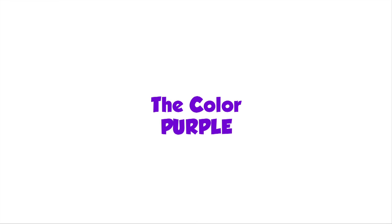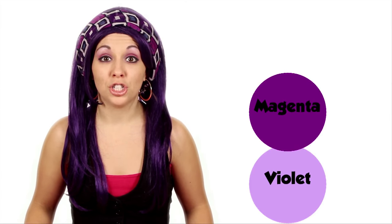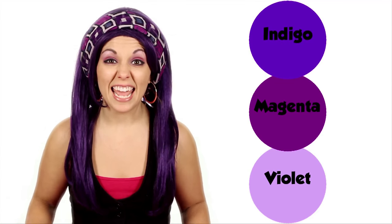Hey Bananas, what color is my hair? That's right — it's purple! P-U-R-P-L-E — that spells purple. There are lots of different shades of purple, like violet, and magenta, and indigo. My hair is dark purple, like the shade indigo.